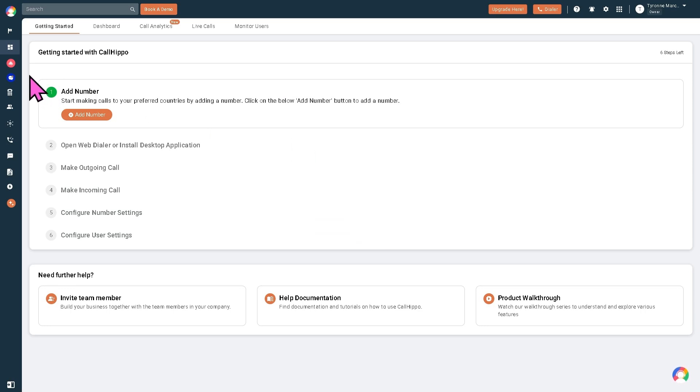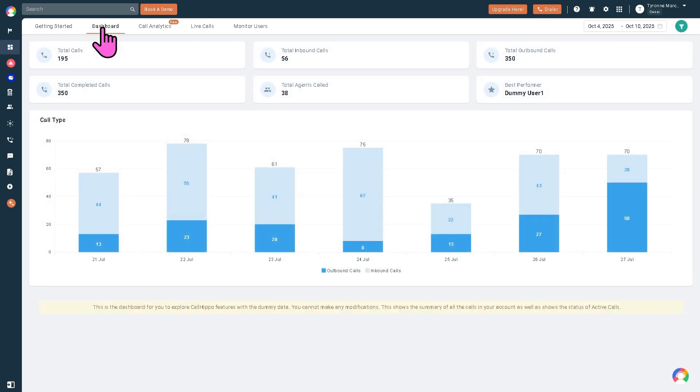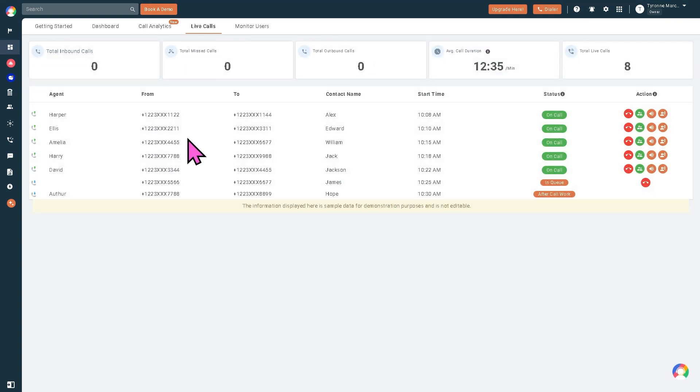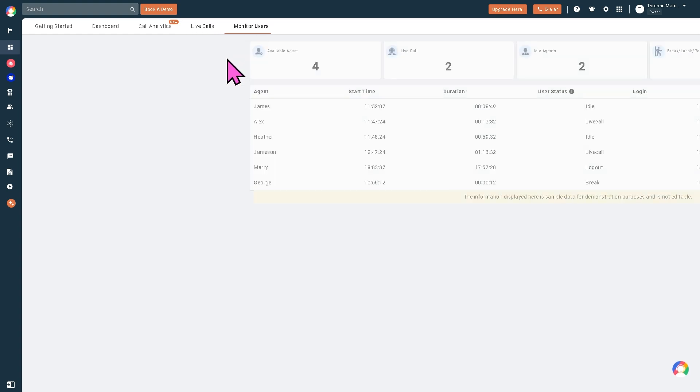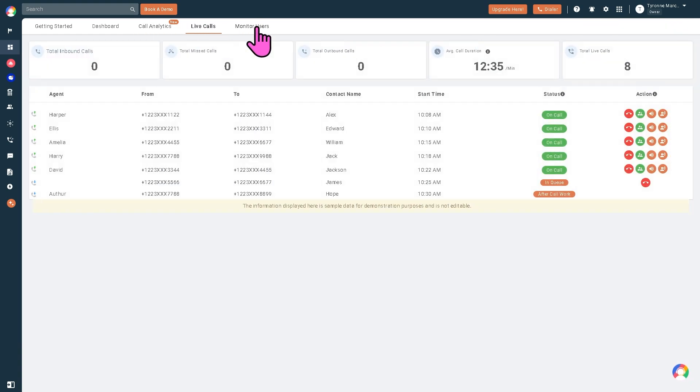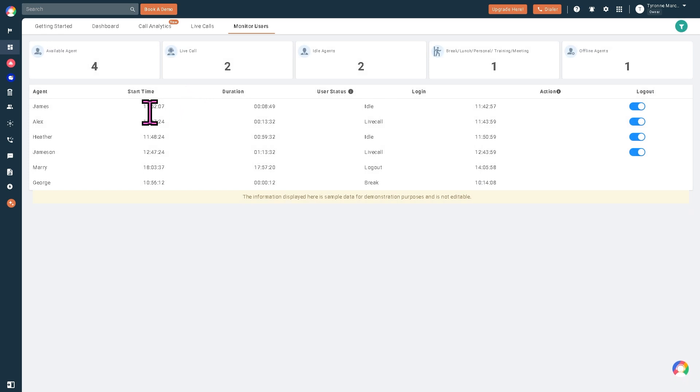For now we're going to skip the end tour because I want to take a look at the dashboard, which gives you all the features in the left side navigation area. On the left side is the dashboard, which is the landing page once you log in. You can explore all the features with sample data. You have the call analytics, which is a new feature in CallHippo, plus the live calls, which is kind of integrated with the monitor users. Everything that happens on your dashboard — all the analytics, live calls, who is taking the call, start time, duration, and average call time — is visible here.